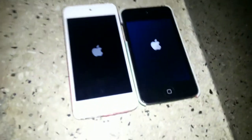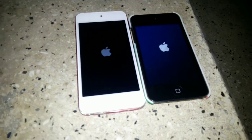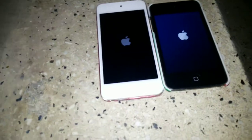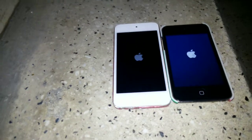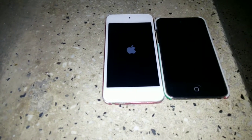So guys, let's see which is the speed test, and the selfie test also. I'm going to do two rounds of camera test — one selfie test and one regular camera test. Let's see which one wins.